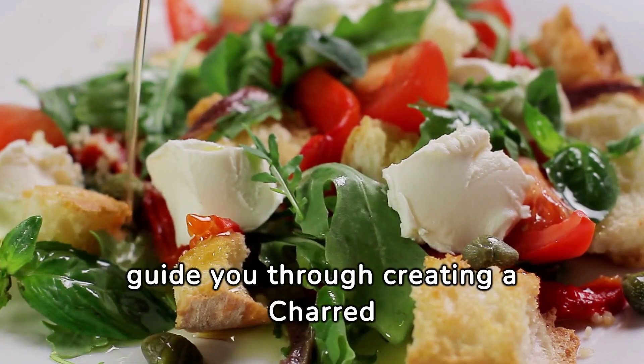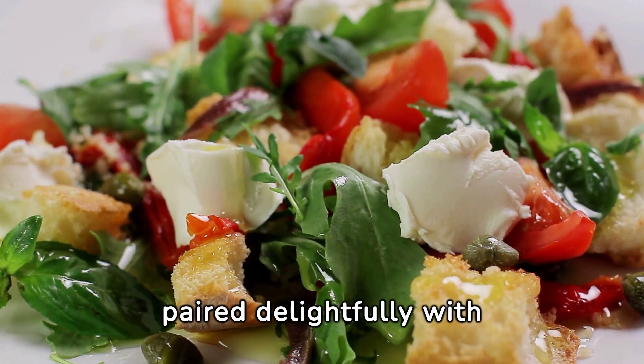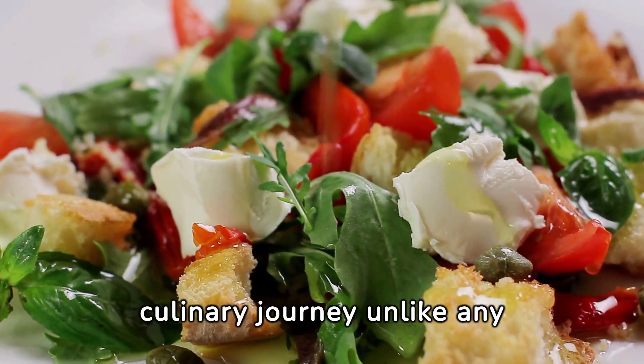Today, we're going to guide you through creating a charred potato and cauliflower salad, paired delightfully with Italian-style beef that promises a culinary journey unlike any other.